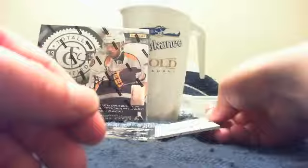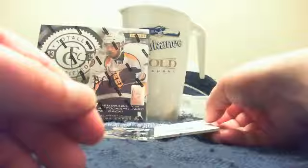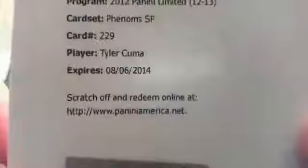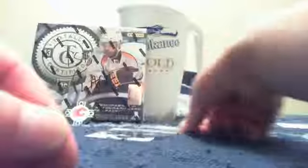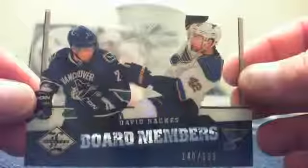And there is another redemption. This one is a Phenoms SP — I believe it's short printed out of 99. Card number 229, Tyler Kuma Phenoms SP, number 229. And then we have a regular board numbers of David Backus, numbered out of 199. Not the die cut version.